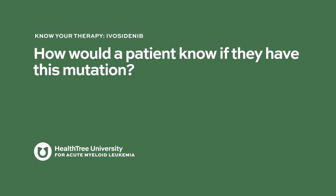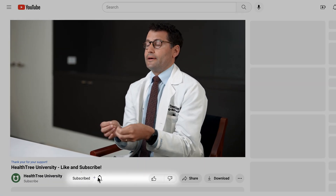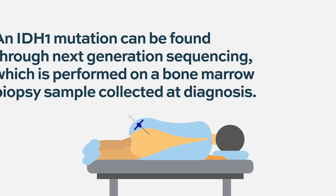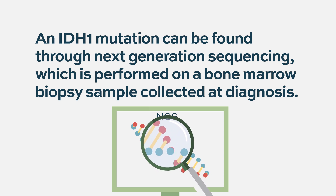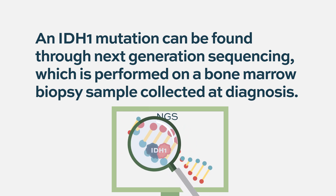A patient would know they have an IDH1 mutation based on different mutational tests. This is frequently done at diagnosis at the time of a bone marrow biopsy, where we send a test called next-generation sequencing to understand what sort of gene mutations their leukemia harbors.